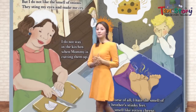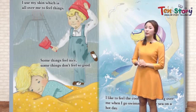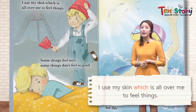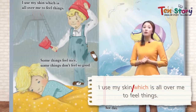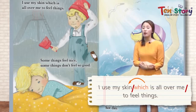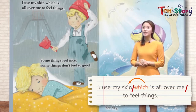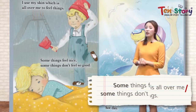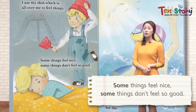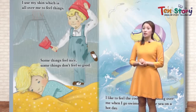Now the fifth sense: touch. 다섯 번째 감각이에요 — 바로 touch 만지는 것. I use my skin 나는 나의 피부를 사용해요, which is all over me, to feel things. We have skin on all of our body. Some things feel nice 어떤 것들은 느낌이 좋아요. Some things don't feel so good 몇몇 것들은 느낌이 별로 안 좋아요. Let's find out what kinds of feelings there are.